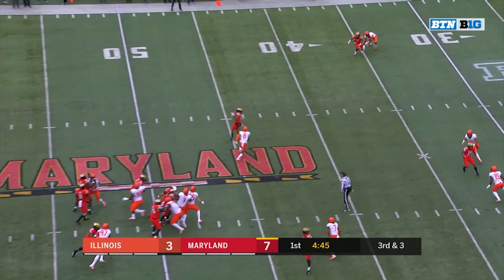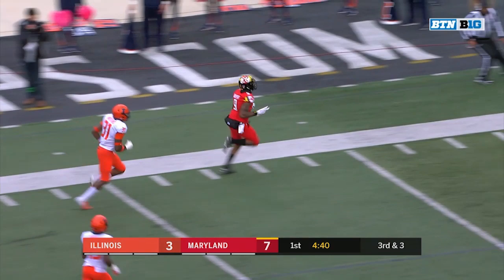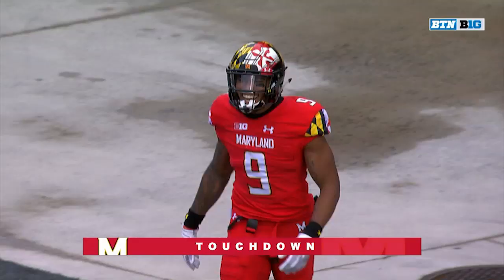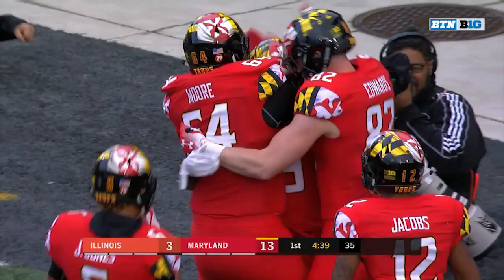Hill with a clean pocket, easy pitch and catch to Jarvis Davenport. 20, 10, 5 — touchdown! 46 yards, Hill to Davenport.